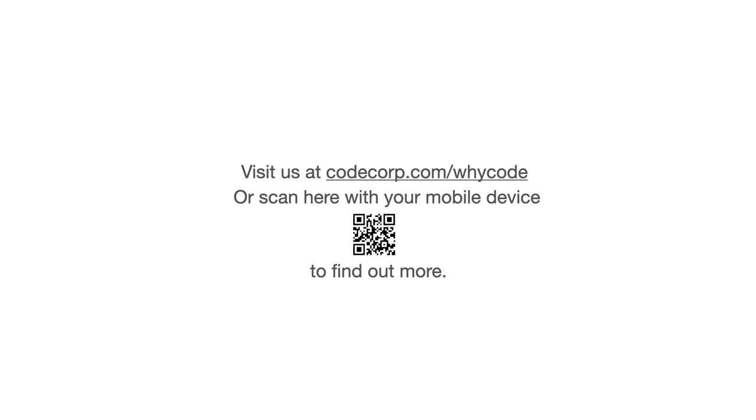Visit us at CodeCorp.com or scan here with your mobile device to find out more.